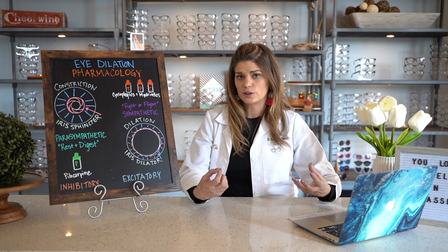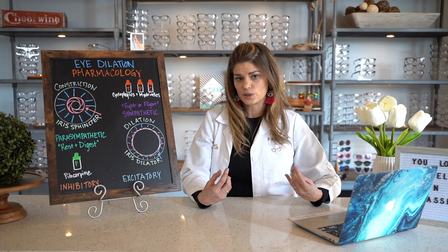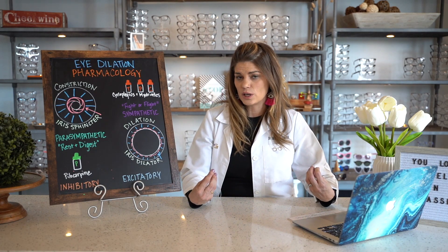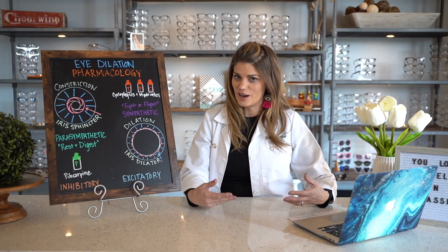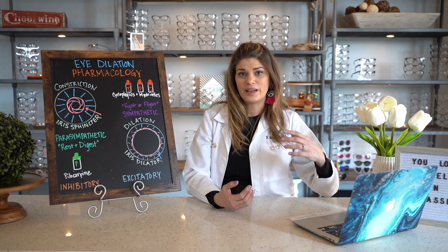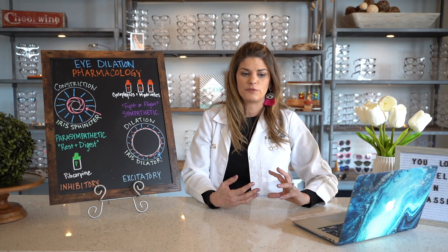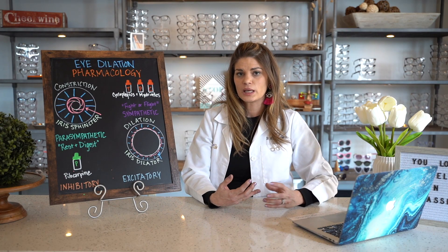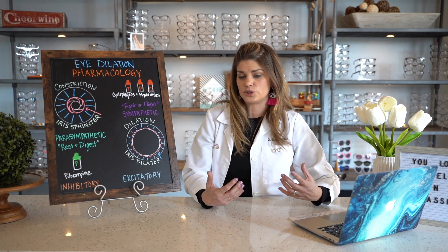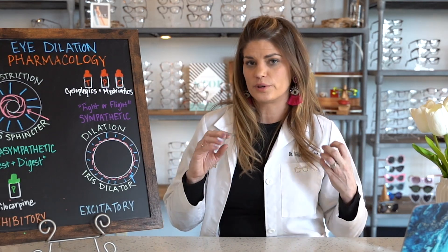Mydriatics work only upon the iris muscle, so they don't give quite as good of a dilation and they don't last as long — but they also don't knock out your focusing. Phenylephrine is the big one, coming in both 2.5% and 10%. Typically you wouldn't use the 10% because of side effects. Phenylephrine 2.5% is commonly used along with a cycloplegic, especially in ophthalmology, to give the best pupillary dilation so you can see the whole peripheral retina.